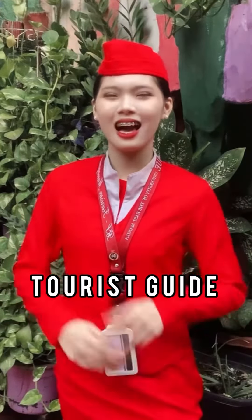Mabuhay! Are you one of those people who wants to be a tourist guide? Amazing! Today, I'll show you how to look presentable as a tourist guide.